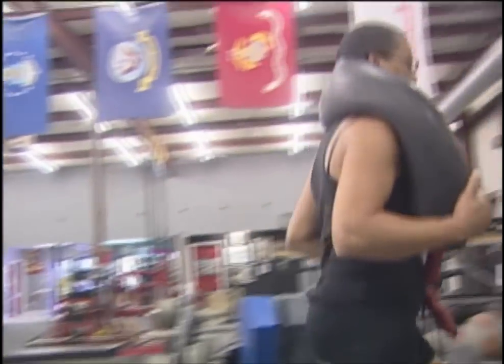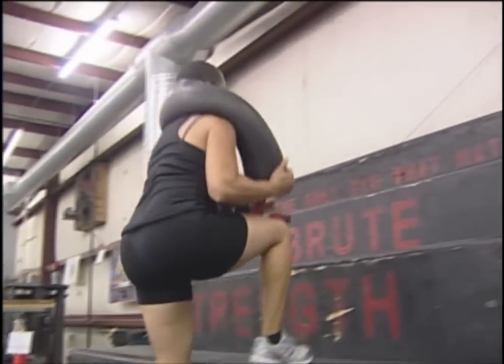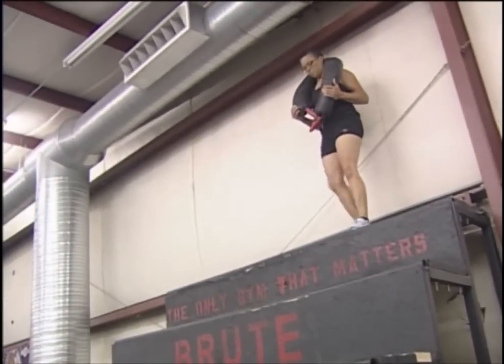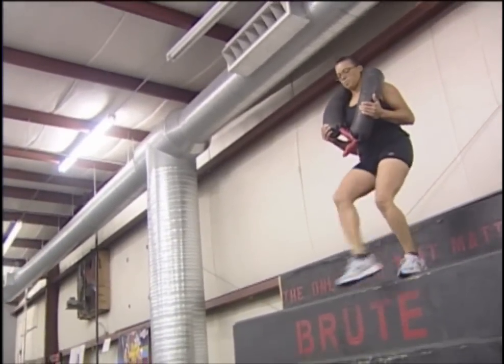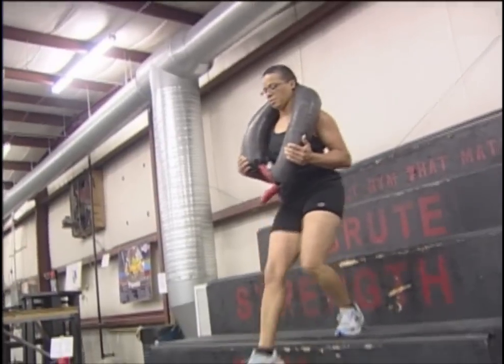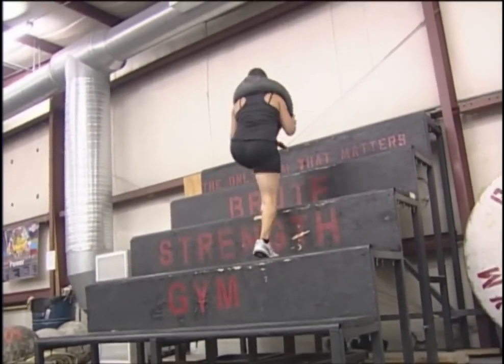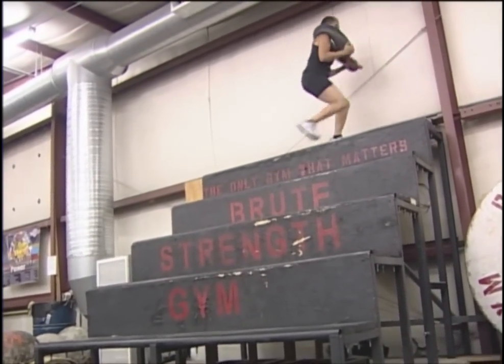We're going to use the Bulgarian Sandbag and also climb the power stairs. You climb things every day — your workout should reflect the way that you work. So, we're going to climb up and down the stairs with the sandbag. You have to keep your abs tight, you're using your legs — it's like climbing a ladder.